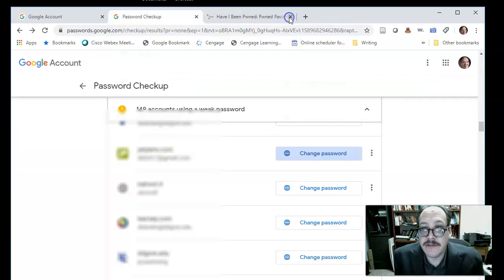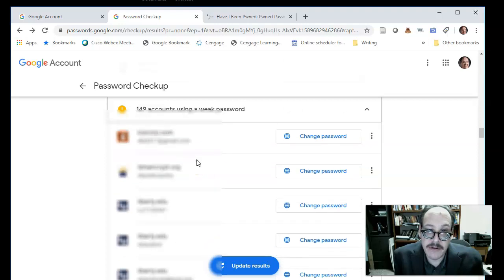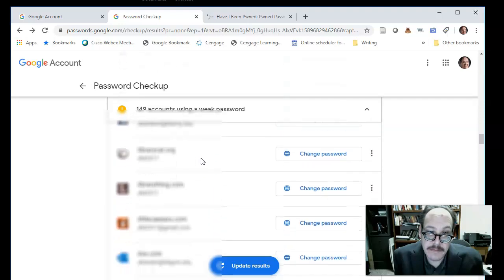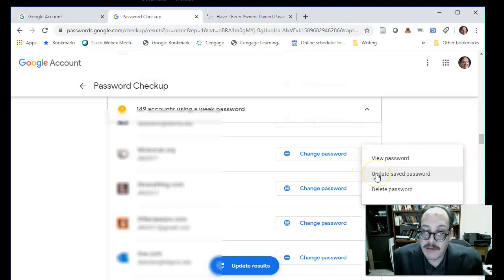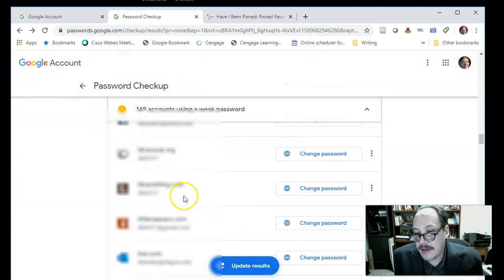Sometimes when you change a password it won't record the username correctly, so you'll have to go in and modify it. If I wanted to modify a password, I click the hamburger menu — these vertical ellipses — and choose to update the password. It gives me a box to fill in my username and change my password for that site, then I can save it. This is in the Google passwords account on the Google site, and the page is secure with an encrypted link.